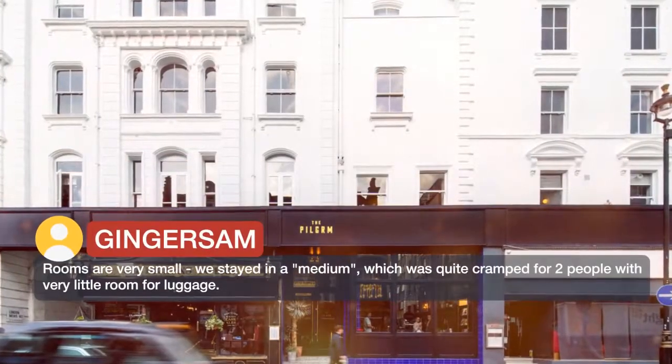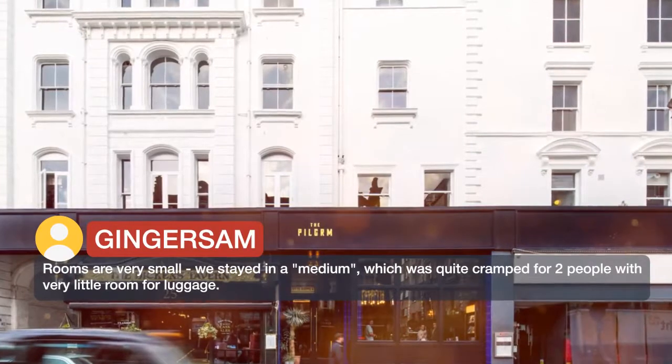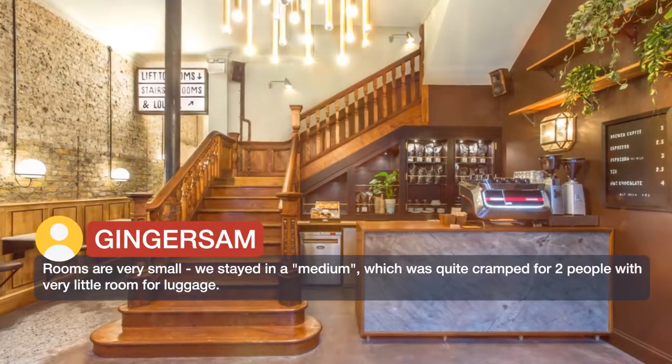Rooms are very small. We stayed in a medium room, which was quite cramped for two people with very little room for luggage.